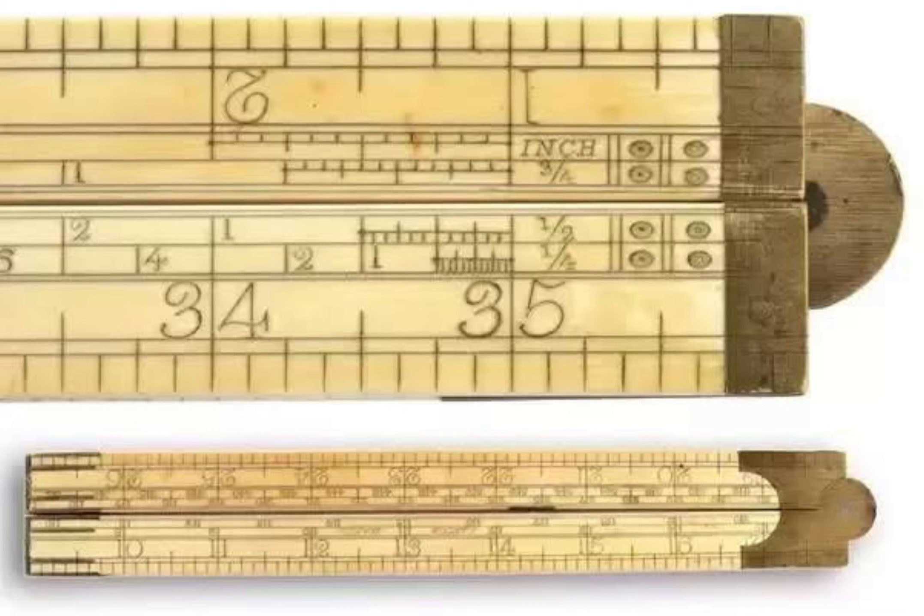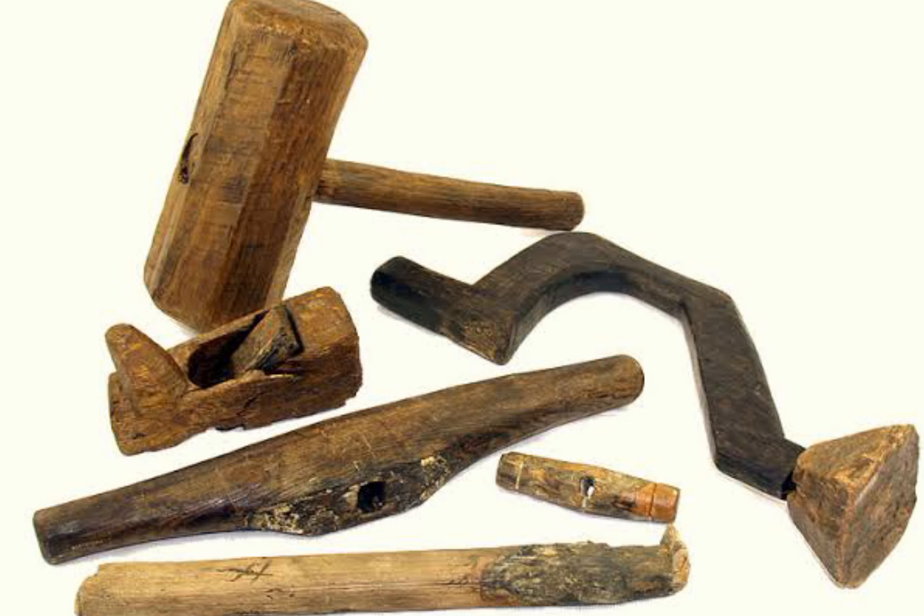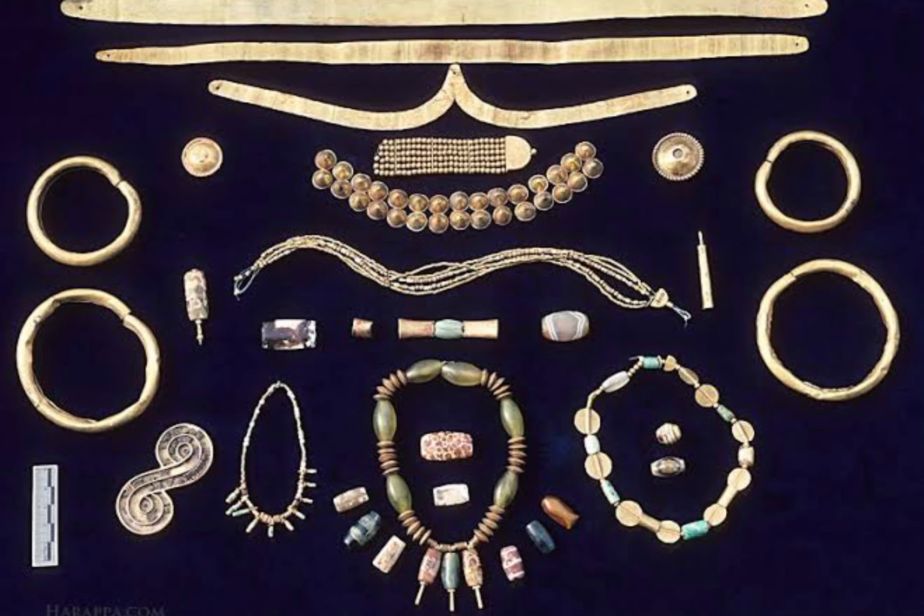The earliest clear evidence of the origins of the stepwell is found in the Indus Valley Civilization's archaeological sites at Mohenjo-daro in Pakistan and Dholavira, India. The three features of stepwells in the subcontinent are evident from one particular site, abandoned by 2500 BCE.